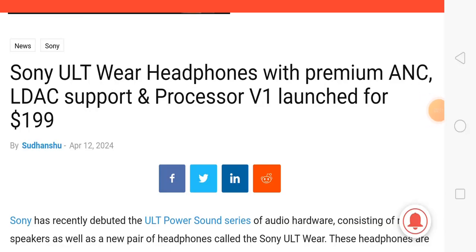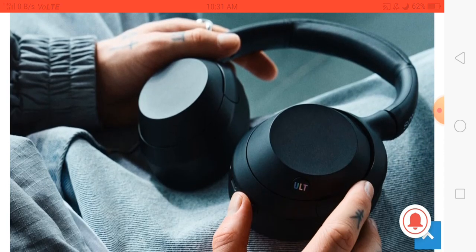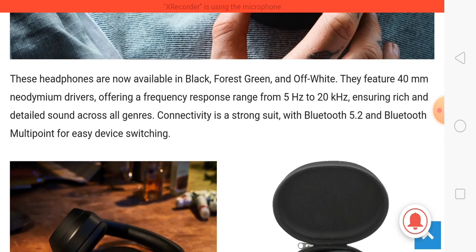Sony has launched the Sony ULT VR headphones with premium active noise cancellation. Looking at the specifications, this headphone features 40mm neodymium drivers and a frequency response range from 5Hz to 20kHz. For fast connectivity, the company has provided Bluetooth 5.2.